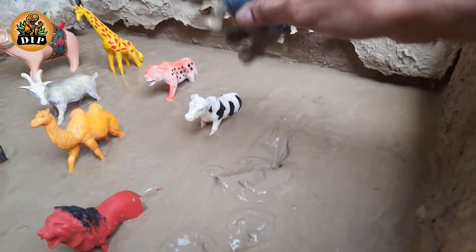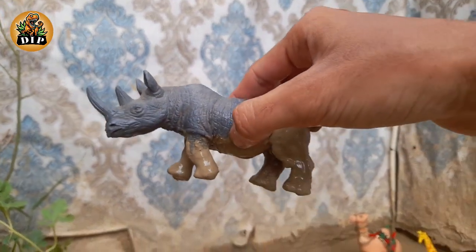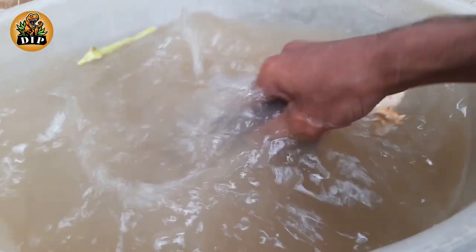The next animal is rhinoceros. These brilliant beasts are known for their awesome giant horns that grow from their snouts, hence the name rhinoceros, meaning nose horn.